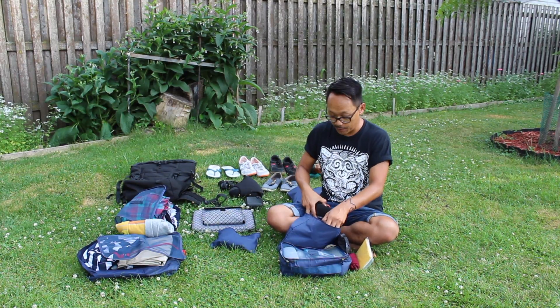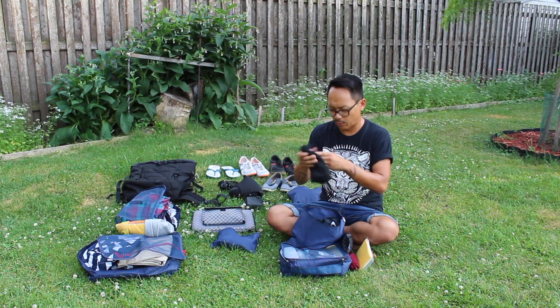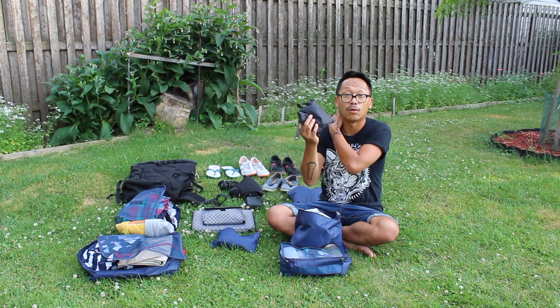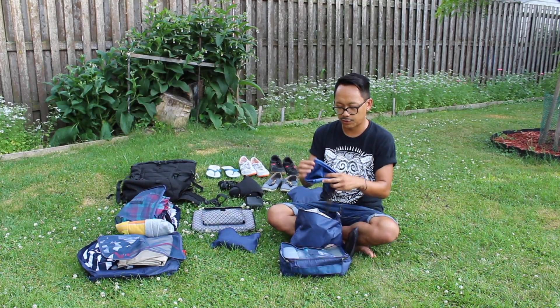Three pairs of socks, three pairs of boxers, a winter cap, a pair of light gloves, a poncho, and a microfiber towel which dries really quick and is super small.